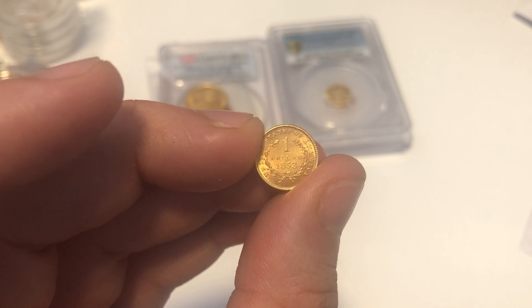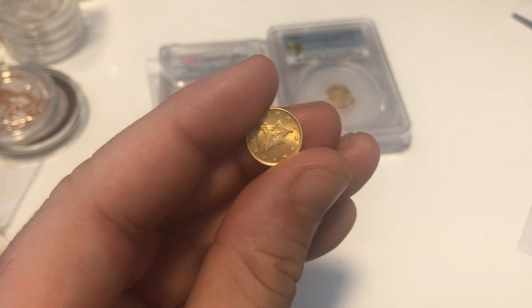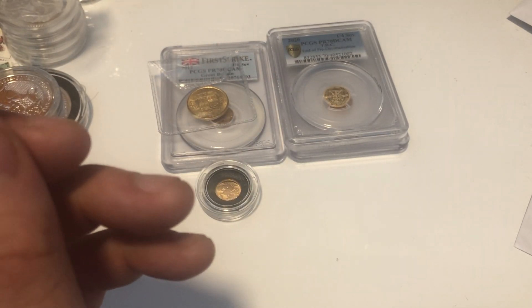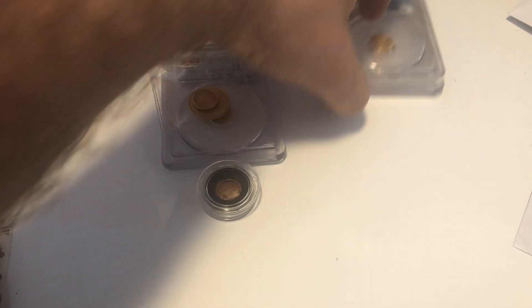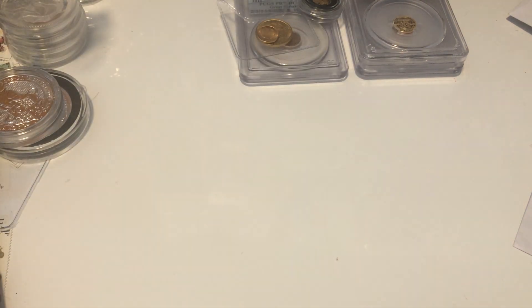I was pretty upset because I'd bought it for my collection. I know that's a trivial thing to get upset about, but yeah, it just didn't work out. I've got some other coins to show you — they're on the side and I've yet to take them to my lockup, so you're in for a real treat.